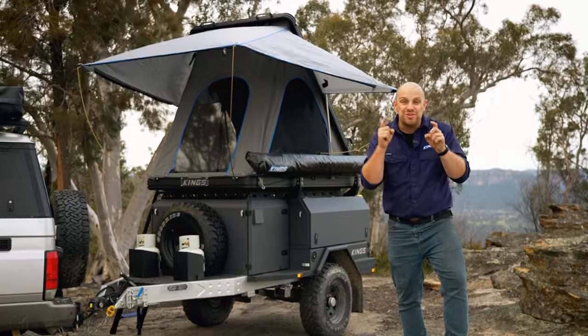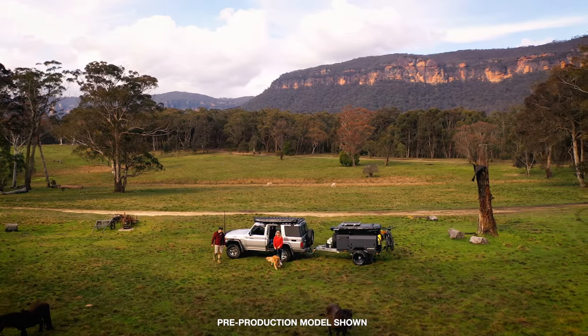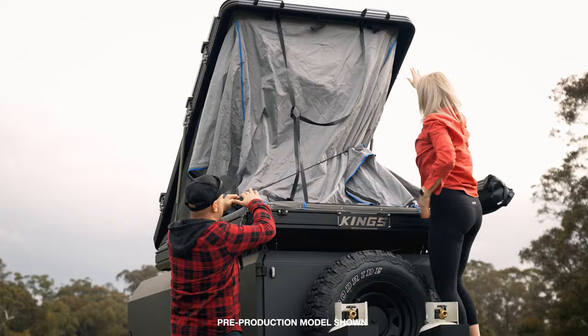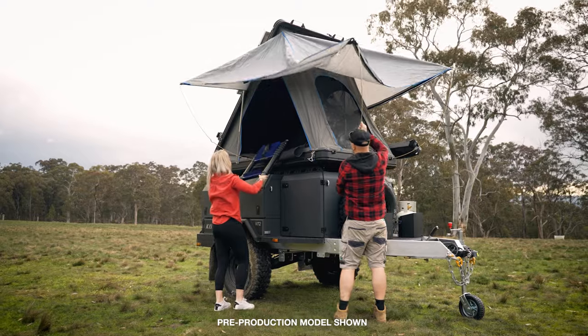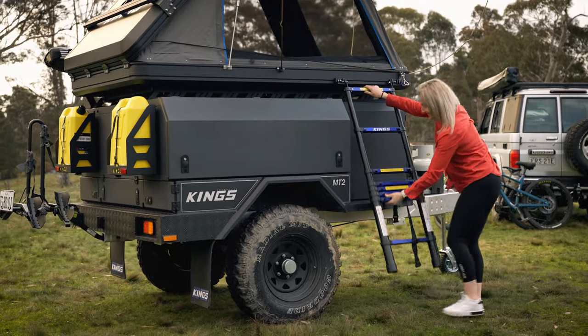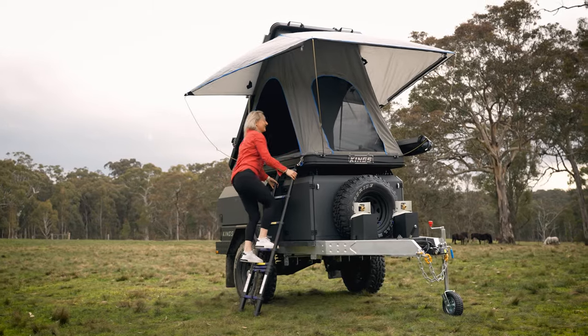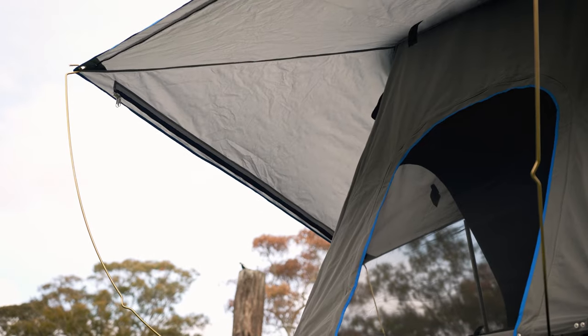The MT2 has been designed to accept any of the range of Adventure Kings rooftop tents, to take your camping game to the next level — literally. There is nothing like pulling up at an amazing campsite and instantly opening your rooftop tent, knowing you're about to have the best night's camping sleep ever. The Grand Tourer Mark 3 aluminium rooftop tent is our recommended rooftop tent for the MT2.